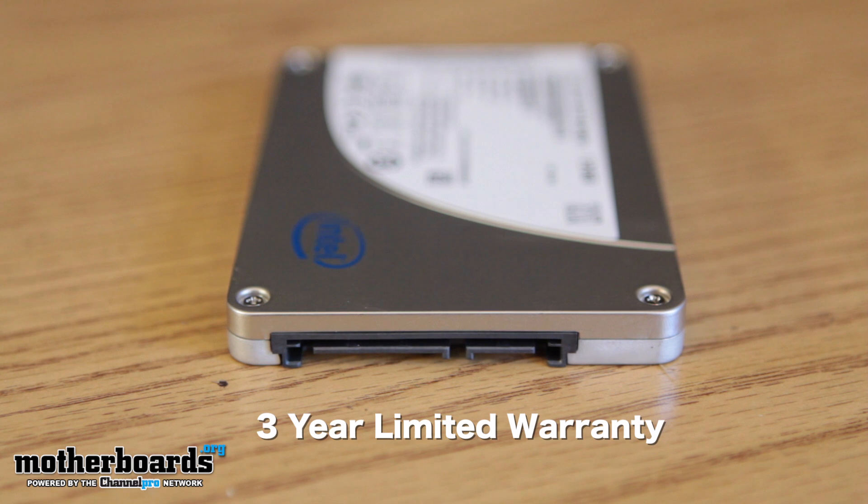The Intel SSD 330 series is also backed by a three-year limited warranty and based on 25 nanometer multi-level cell Intel NAND flash memory, which is validated for three years of worry-free life.